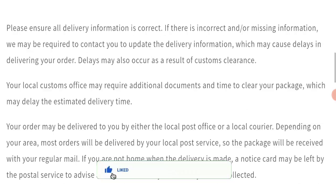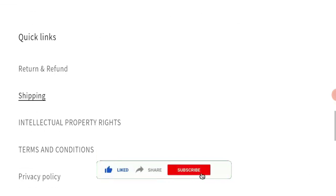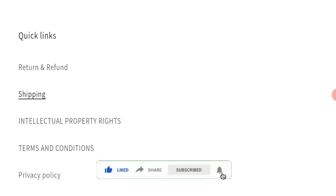Before going further, we request you to please like, share, and subscribe to our channel, and also please share your viewpoints in the comment section.